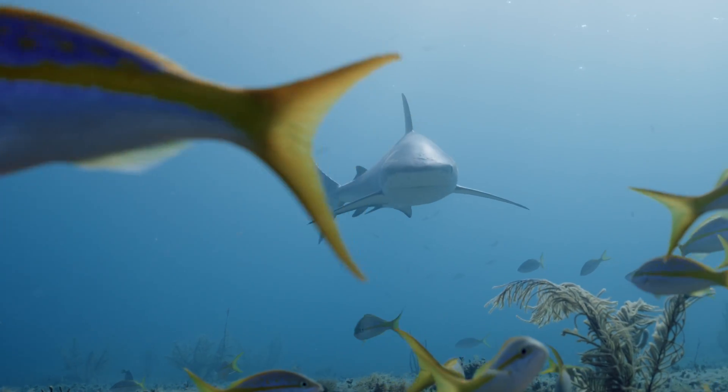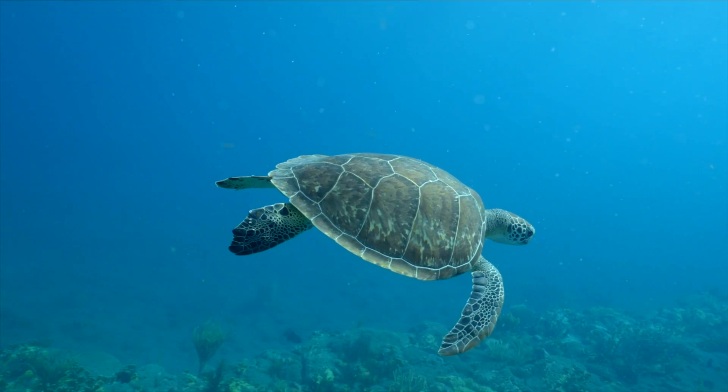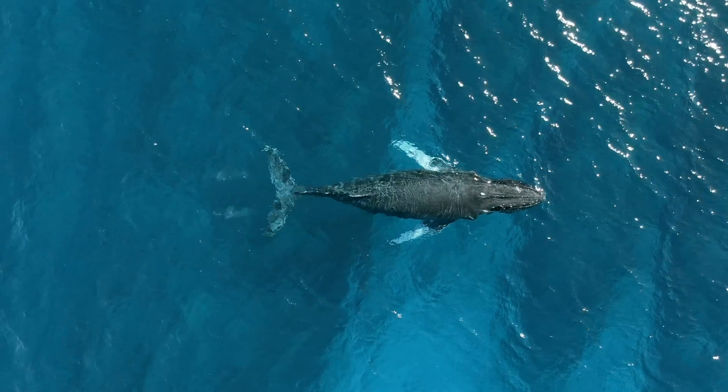When we think about species like sharks and other highly migratory species that are moving through these waters, it really begs the question: are they using deep waters, and what role is the deep sea playing in the survival of these animals?